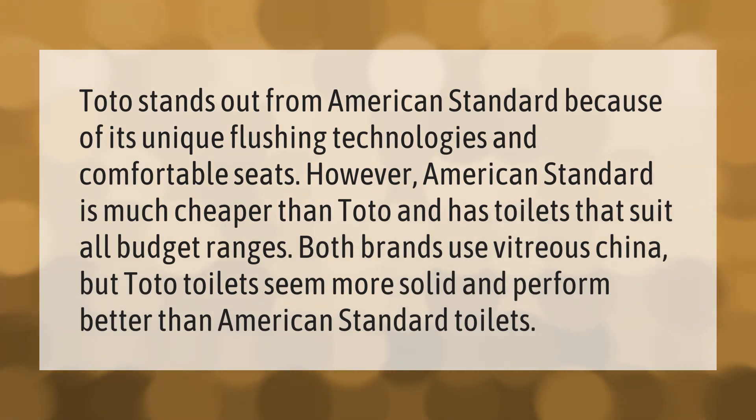Toto stands out from American Standard because of its unique flushing technologies and comfortable seats. However, American Standard is much cheaper than Toto and has toilets that suit all budget ranges. Both brands use vitreous china, but Toto toilets seem more solid and perform better than American Standard toilets.